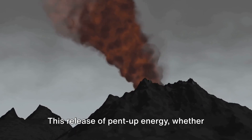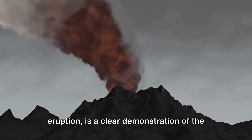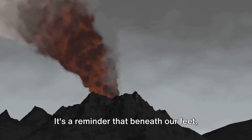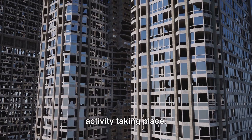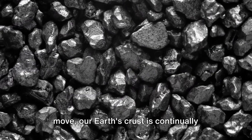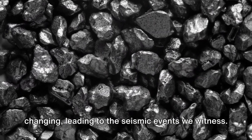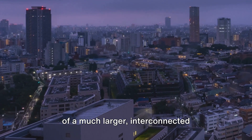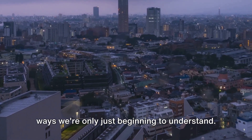This release of pent-up energy, whether from an earthquake or a volcanic eruption, is a clear demonstration of the raw, untamed power of our planet. It's a reminder that beneath our feet, there's a whole world of geological activity taking place. Just as a cracked eggshell can shift and move, our Earth's crust is continually changing, leading to the seismic events we witness — not isolated incidents, but part of a much larger interconnected geological system that shapes our world in ways we're only just beginning to understand.